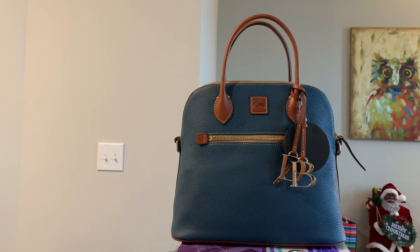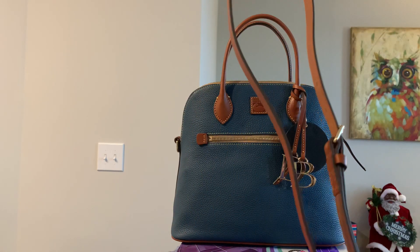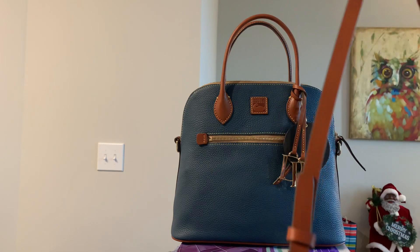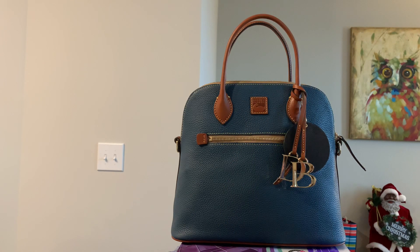It does come with a strap, so you can wear it crossbody or make the strap shorter and carry it as a shoulder bag. I rarely carry my bags as a crossbody — if I do, it's the smaller bags. But I keep the strap in the bag as an option if I need to become hands-free.